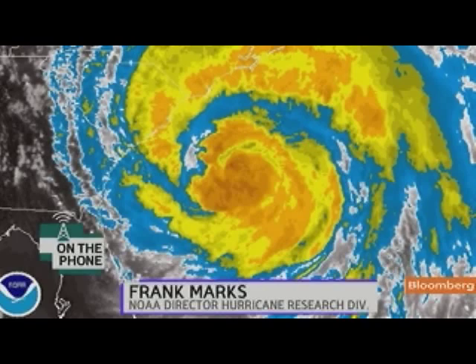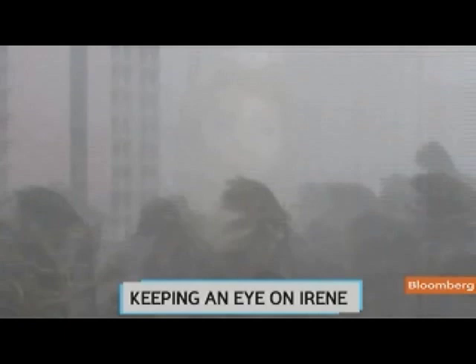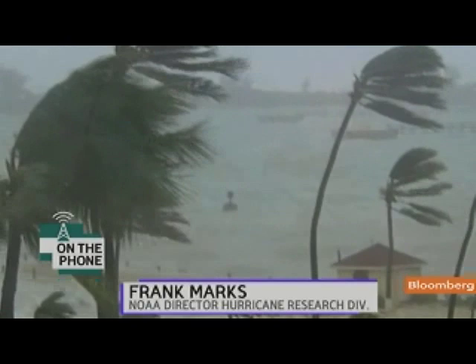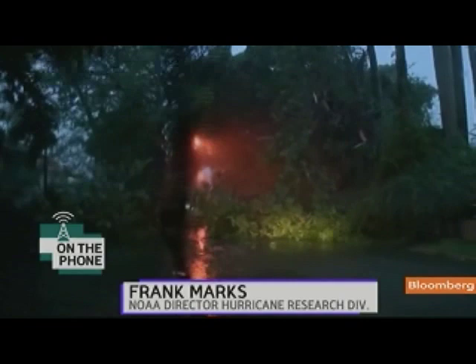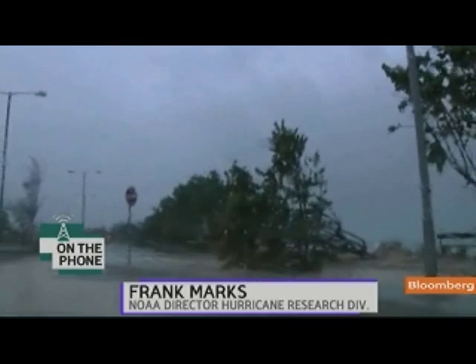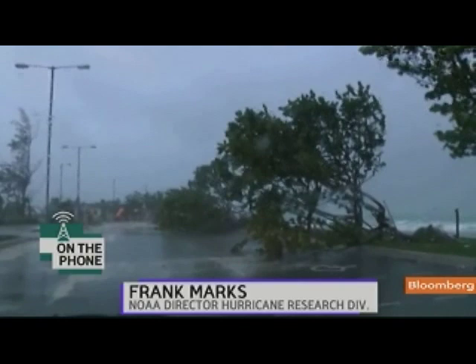Frank, you're going to be going back up in the air tomorrow at 4 a.m., back into the eye of Irene. What exactly are you going to be looking for in terms of reevaluating the danger level of this storm? We're going to map the wind structure. On the NOAA aircraft we have airborne Doppler radars that allow us to do a CAT scan of the wind field in the storm and provide that information to improve the analysis for the model. Over the last four or five years, by using that information we've been able to improve the track by on the order of 5 to 10 percent, and also improve the measurement of the intensity and wind structure of the storm so that we can better gauge the impacts.